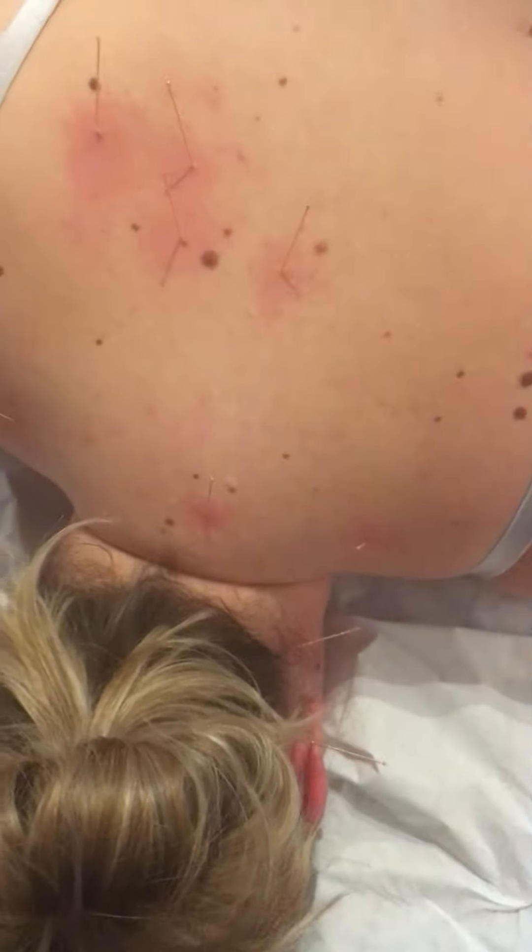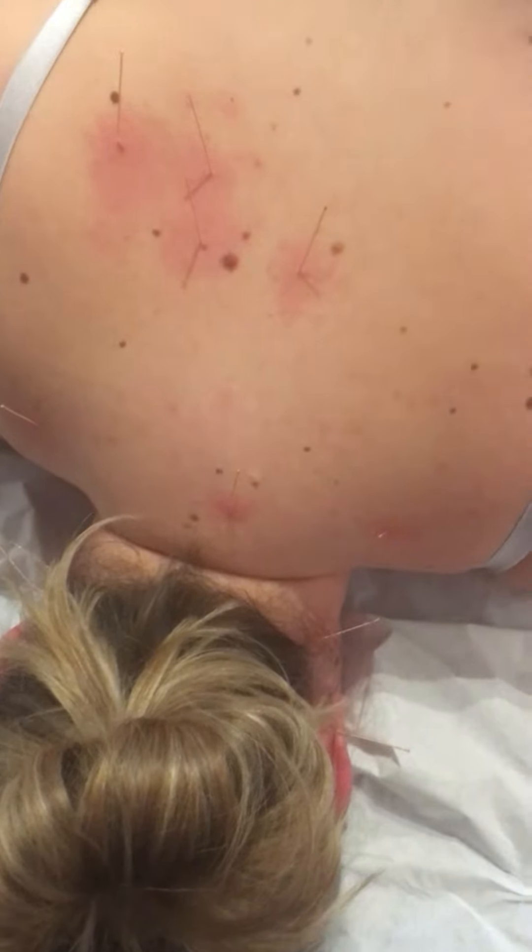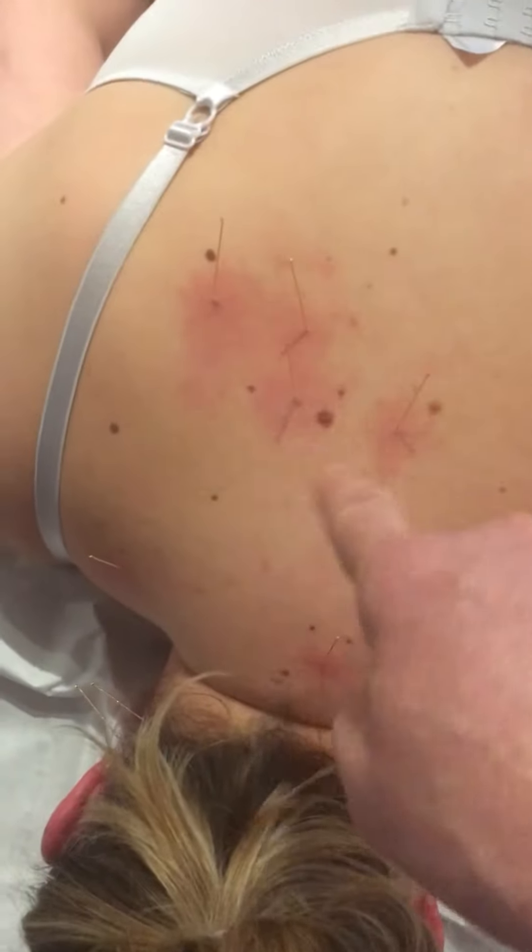Same patient we had last week — headaches dissipated for a while but started to come back again. Same sort of area here where they had the problem; you can see the increased blood supply.